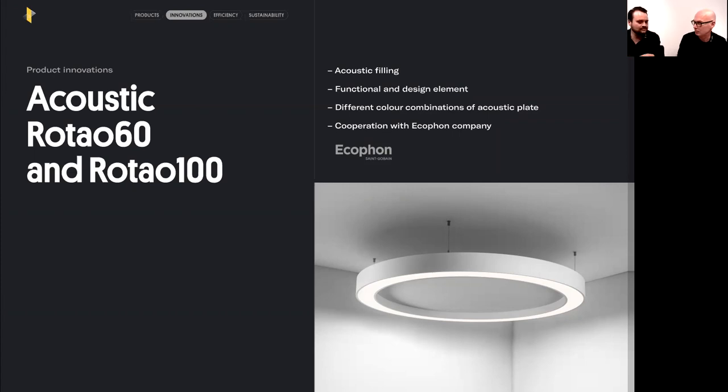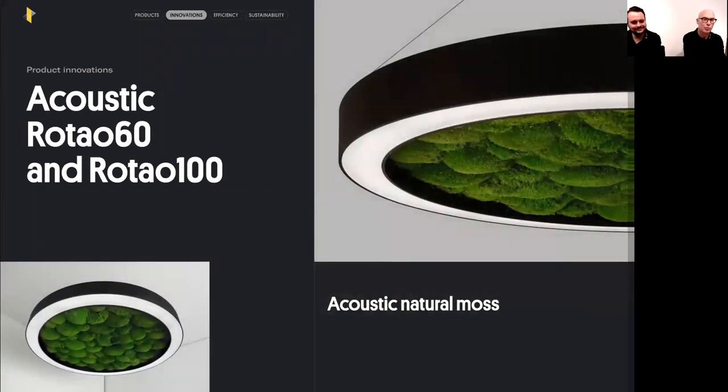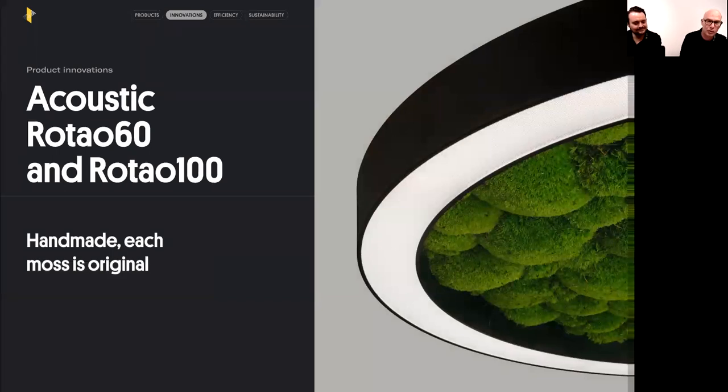The acoustic option is available in several colors — currently 16 colors from our partner — but we have one much better option beyond standard colors: natural moss. It's naturally grown and each piece is handmade and original.